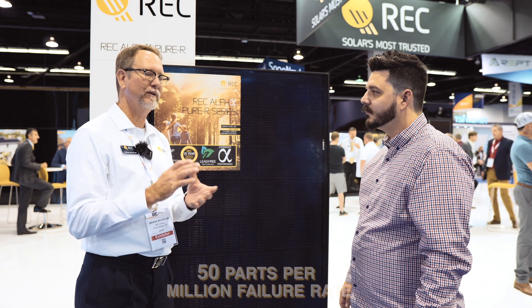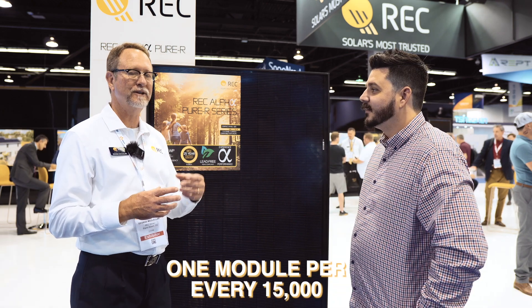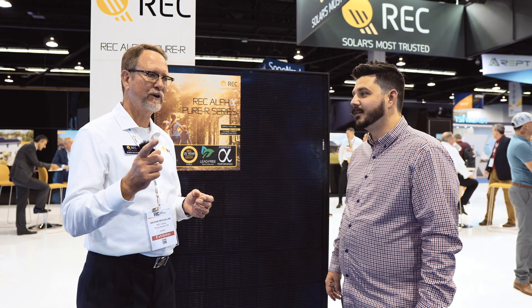We're seeing about 50 parts per million failure rate — that's about one module for every 15,000, or about one module for every five megawatts. Everyone's going to have warranty claims — it's not if but when. It's how you react to those. Failure rates matter: it doesn't matter how good your warranty is — I don't want someone crawling up on my roof every quarter or every year. The best warranty out there is one that you don't have to use.